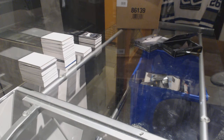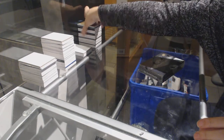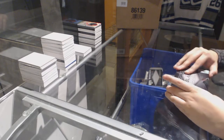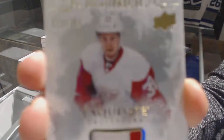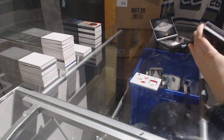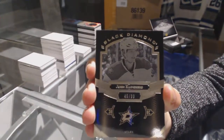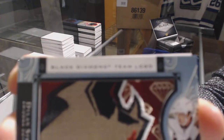Good case so far. One box left — last box. We've got a rookie patch to color numbered 299 for the Detroit Red Wings — Anthony Mantha. We've got a black base numbered 299 for the Dallas Stars — John Klingberg. For the Arizona Coyotes, we've got a rookie jumbos — Dylan Strome.